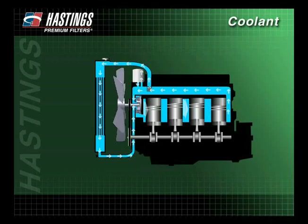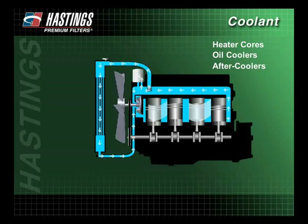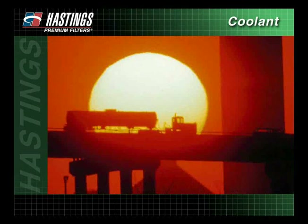Other components that rely on the cooling system are heater cores, oil coolers, and after coolers. Protecting these components is critical in keeping heavy-duty diesel engines operating in extreme temperatures.